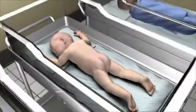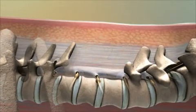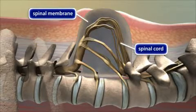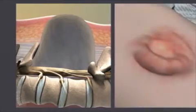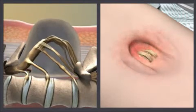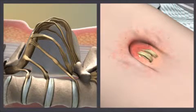Spina bifida is a birth defect caused by incomplete closure of the spinal column before birth. This leaves an opening in the child's back between the bones of the spine, or vertebrae. Spinal membranes or even the spinal cord itself can bulge through the opening. In mild spina bifida, there may be only an opening in the spine with no bulging of the spinal cord. At its most severe, the spinal cord sticks out and is not covered by skin.